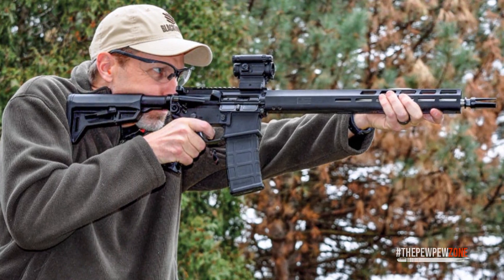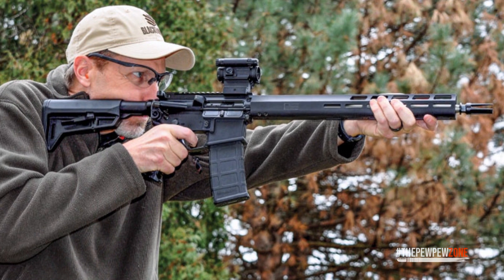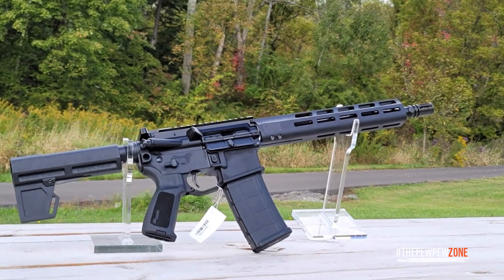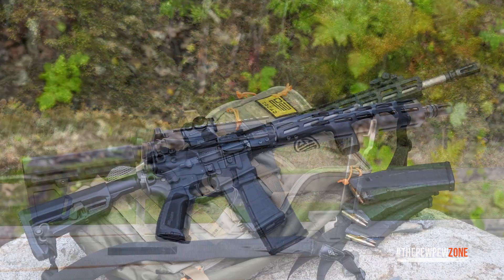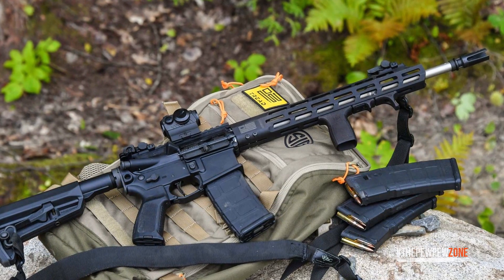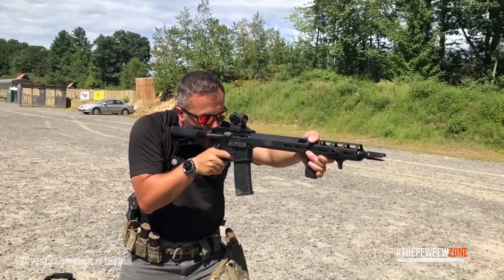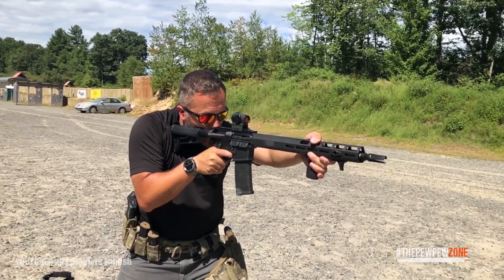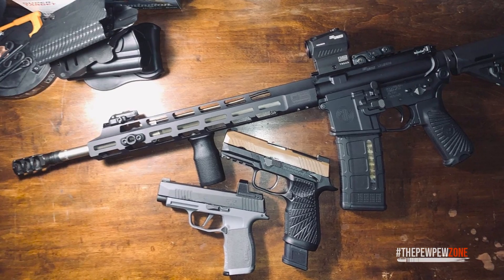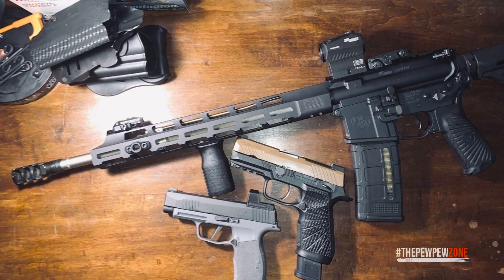This AR-15 has a pinned gas block, a 16-inch stainless steel barrel with a 5.56 NATO chamber, mid-length gas system, and 1-in-8 twist rifling. No matter what ammo you use, firing this rifle gives you a smooth shooting experience. The mid-length gas system is highly dependable and reduces perceived recoil while also extending bolt life. The barrel profile of the Sig M400 Tread is medium-light, keeping the rifle lightweight. Despite having a 15-inch aluminum handguard, the M400 Tread's entire unloaded weight is under 7 pounds.